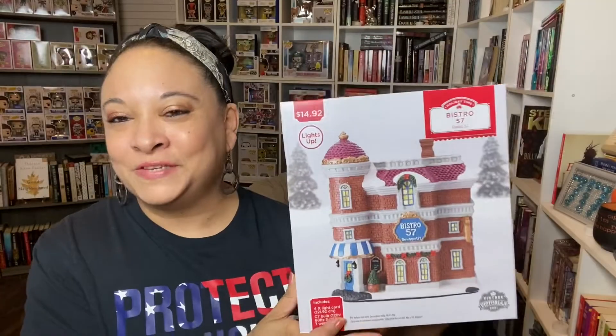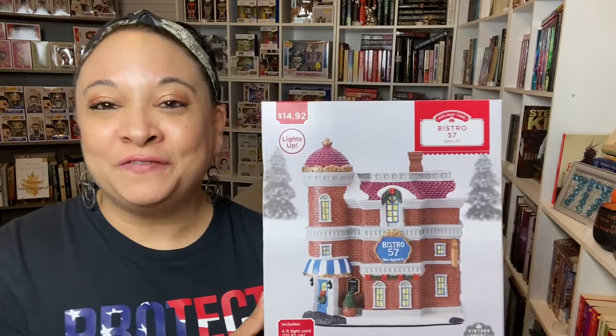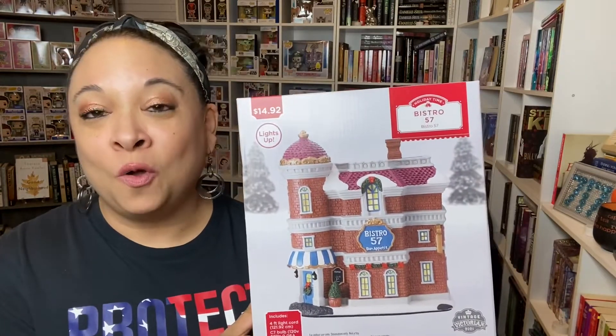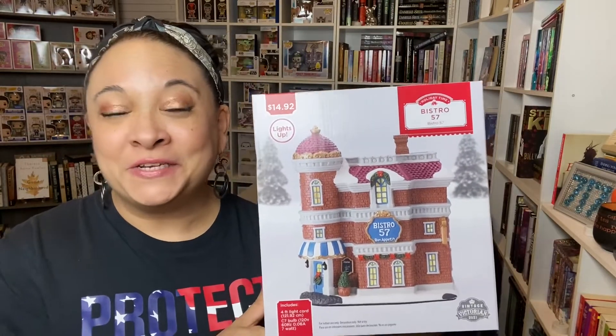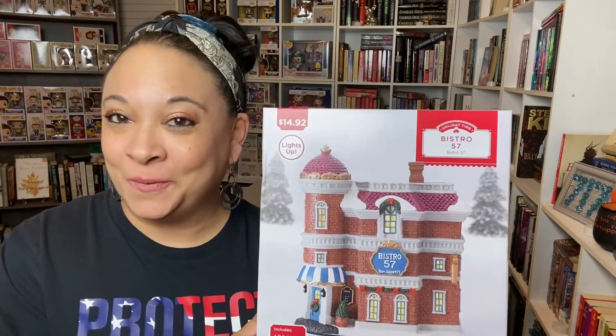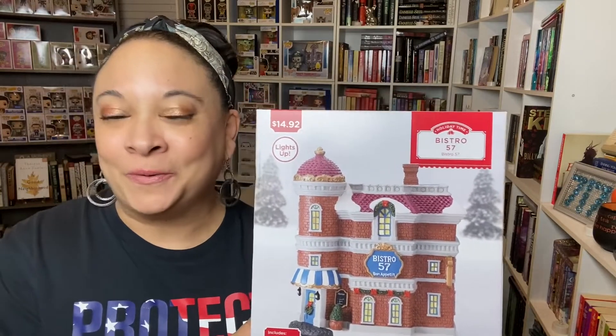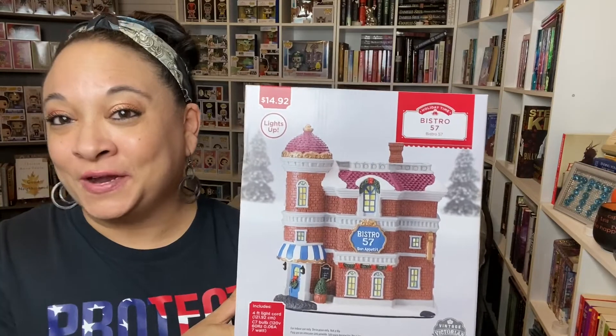Now I thought it was funny — my daughter didn't think so much — because the very first one that I purchased for him was the Walmart Supercenter, which is funny in our family because my husband is the night manager at Walmart. So I thought it would be hilarious to buy him his own store. That was the first one that I purchased for him.